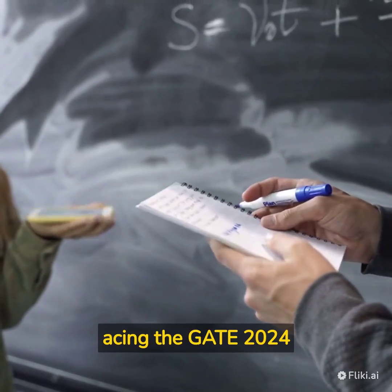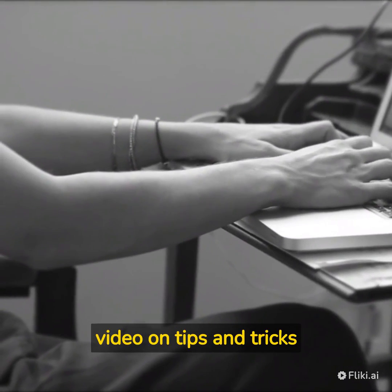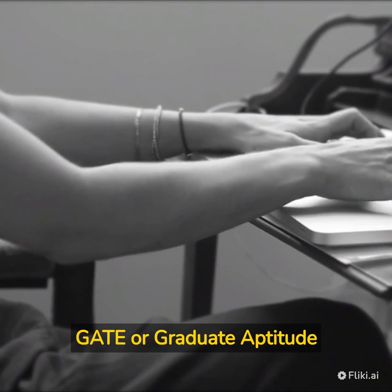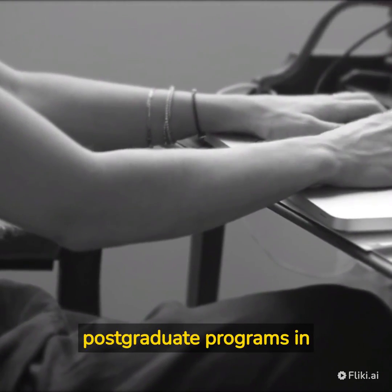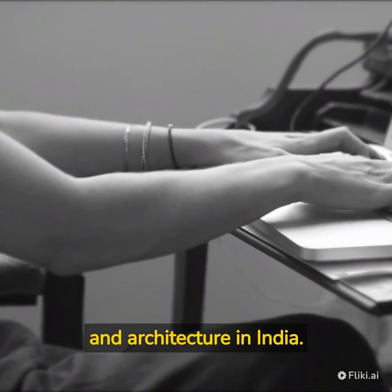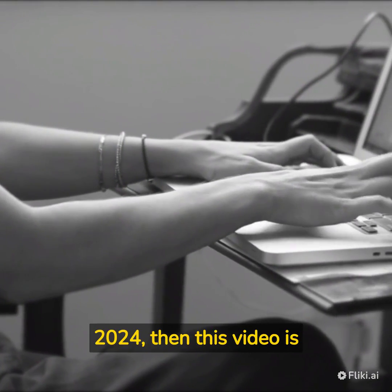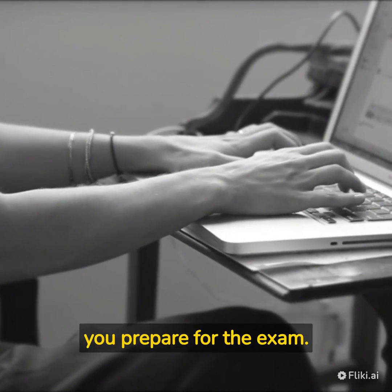Welcome to this video on Tips and Tricks for Acing the GATE 2024 Exam. The GATE, or Graduate Aptitude Test in Engineering, is a highly competitive exam conducted for admission to postgraduate programs in Engineering, Technology, and Architecture in India. If you are planning to appear for GATE 2024, here are some tips and tricks to help you prepare for the exam.